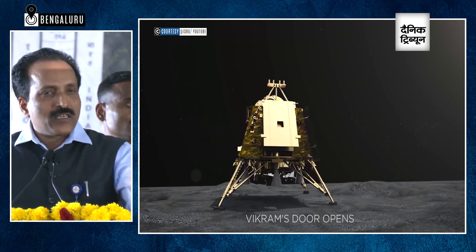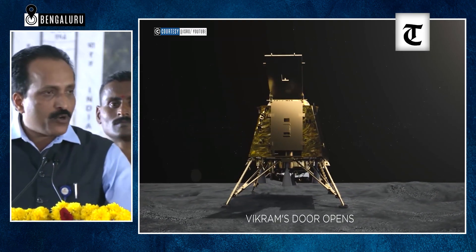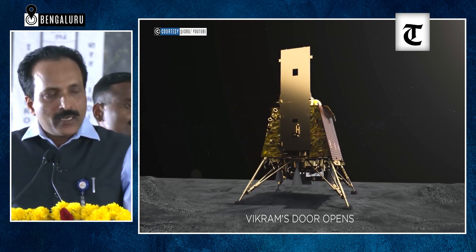The Pragyan rover will come out in the next few hours. Sometimes it may take one day as well, depending upon the conditions. Then each of the instruments will be deployed. There are many instruments.